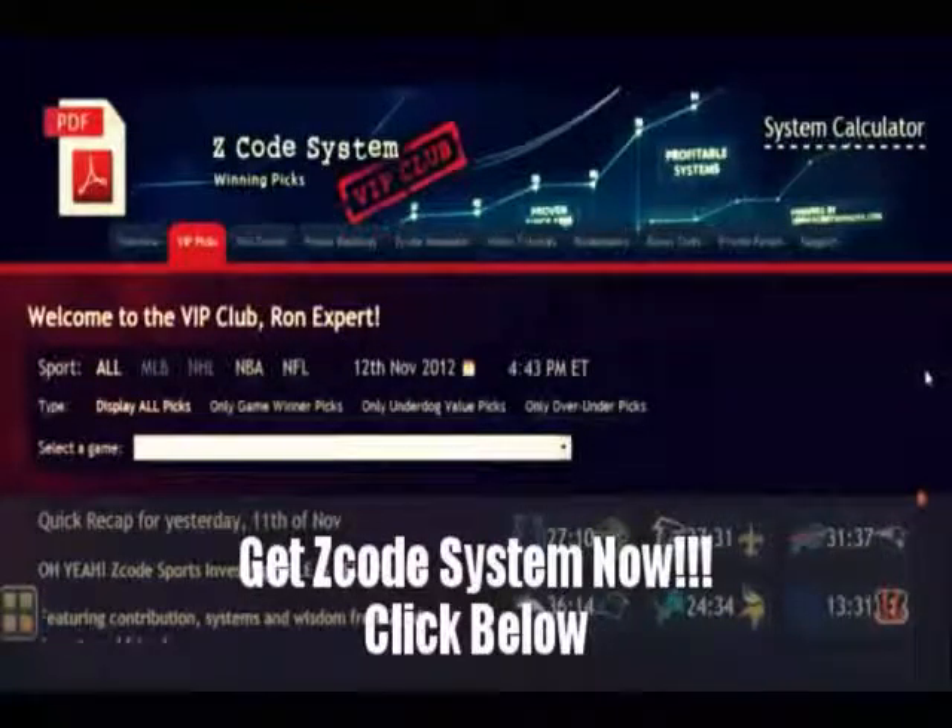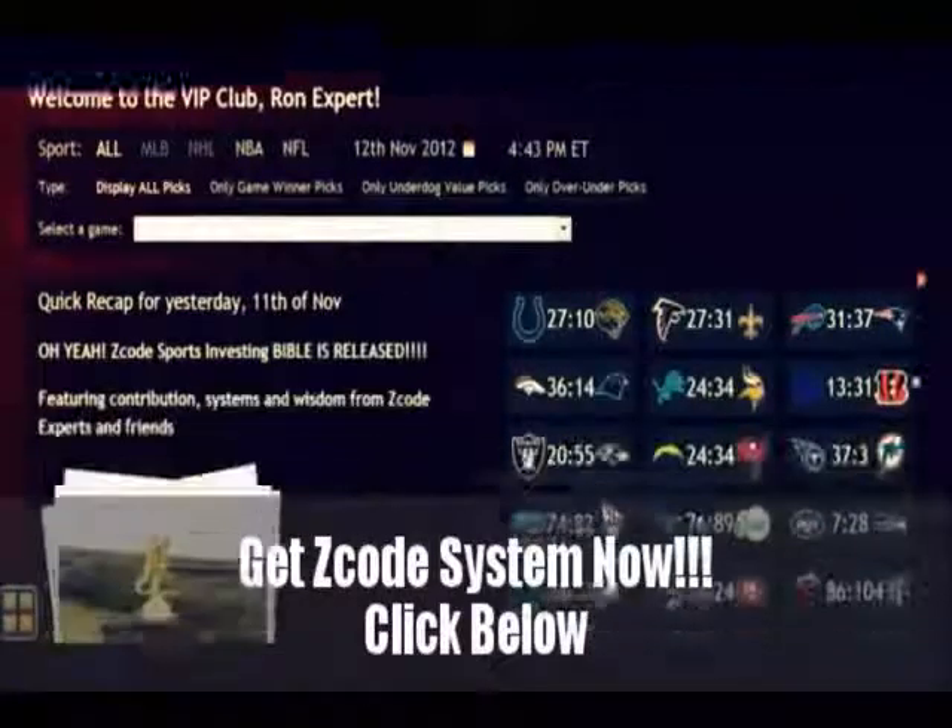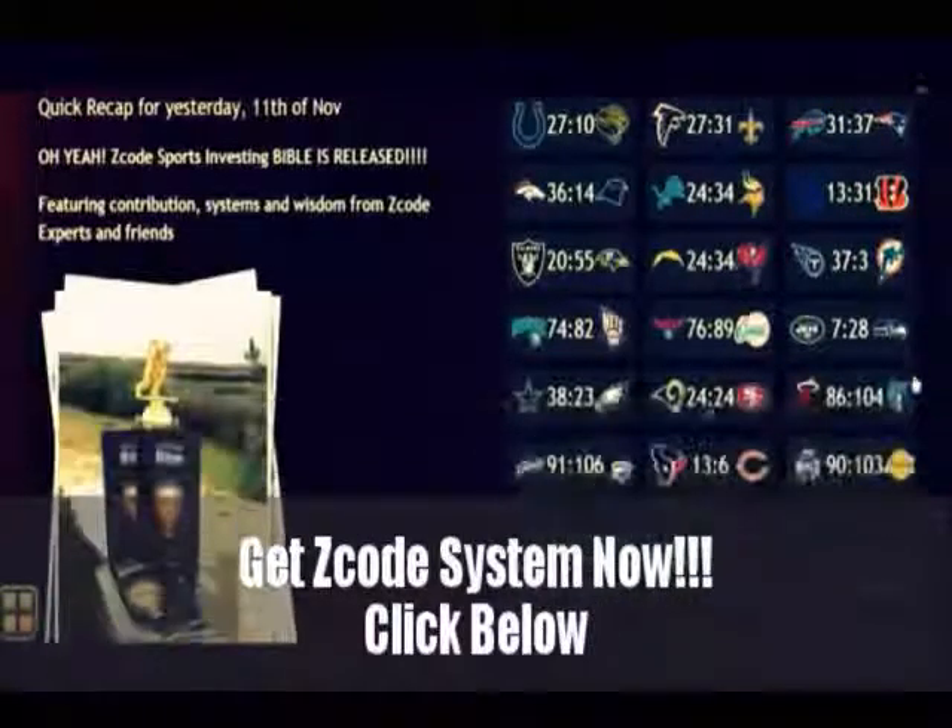The main section of the members area is called VIP picks. That is where you receive your daily predictions and picks. This is a real treasure for any sports investor. Here you can find fully automatic sports picks with 100% transparent performance since 1999. No guesswork. Easy to use even if you have no clue about sports.